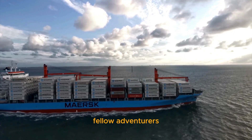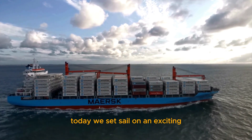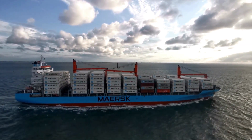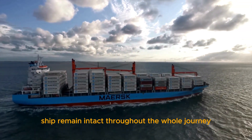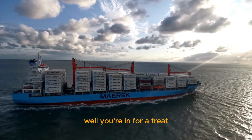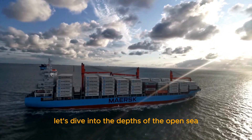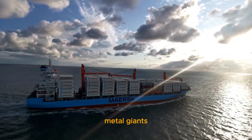Fellow adventurers, welcome back to Banked Information. Today, we set sail on an exciting exploration into the heart of maritime engineering. Have you ever wondered how containers on a cargo ship remain intact throughout the whole journey? Well, you're in for a treat. Let's dive into the depths of the open sea and uncover the secrets behind these colossal metal giants.